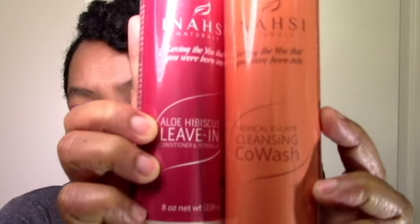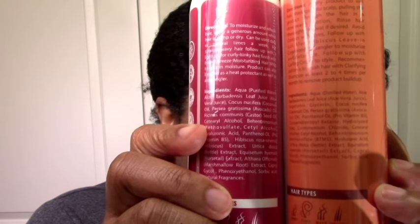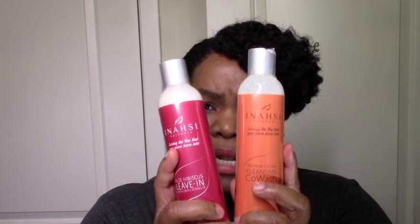Let's start with Inassi Naturals. I got the cleansing co-wash and the hibiscus leave-in. This line just has really good ingredients and I see it on Instagram and I'm super curious. I got them on Melanin Shop — not from the Inassi website — and these were the only ones they had on Melanin Shop that were also clean.